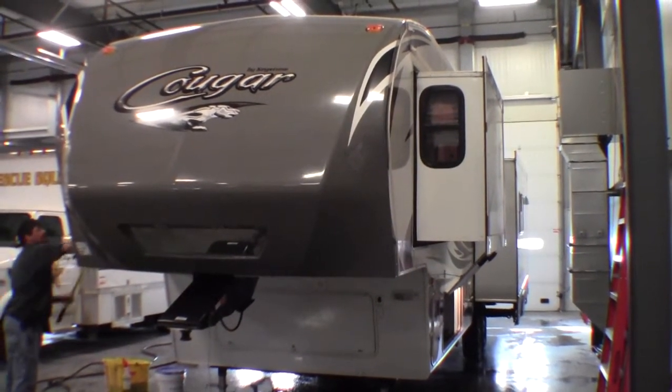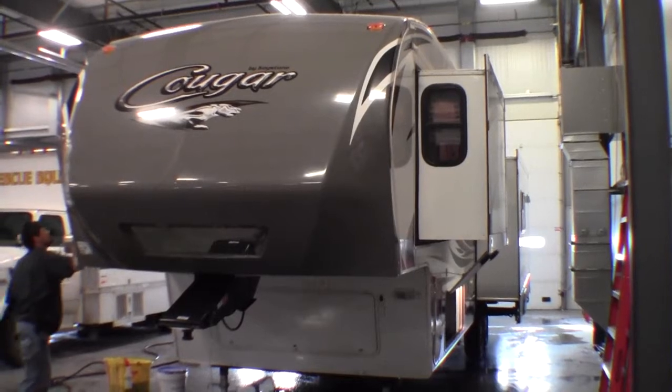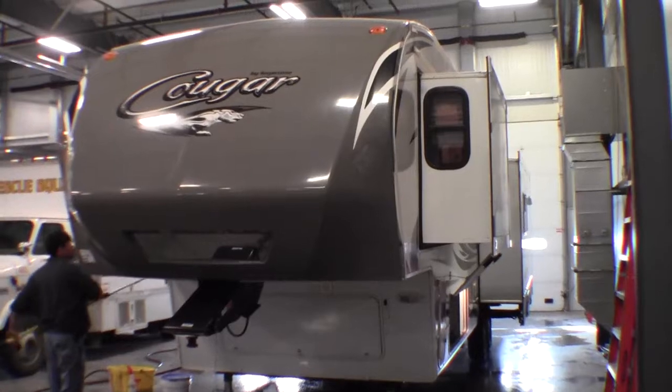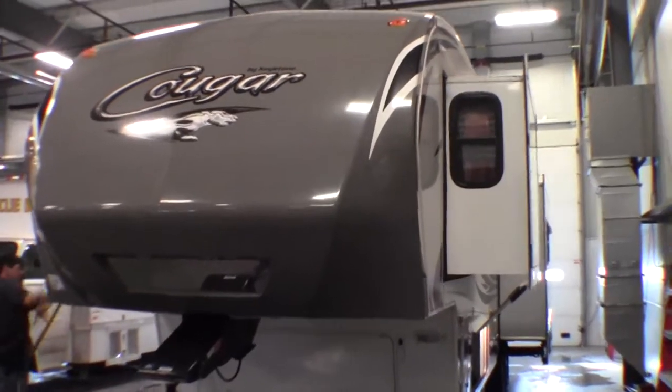Hello, my name is Andy Johnson. I'm at Bullion RV in beautiful Duluth, Minnesota. Today I'd like to take a little bit of time and show you our used 2013 Keystone Cougar, Model 331 MKS.